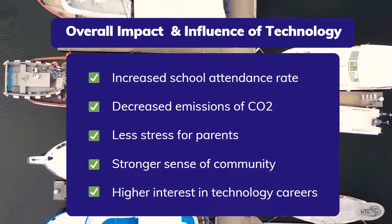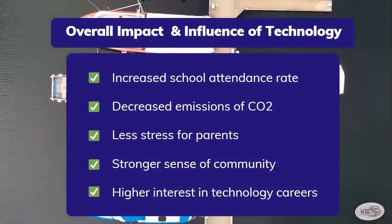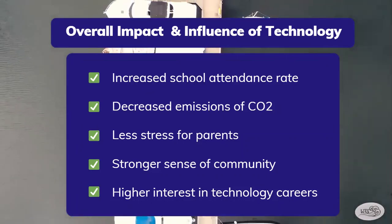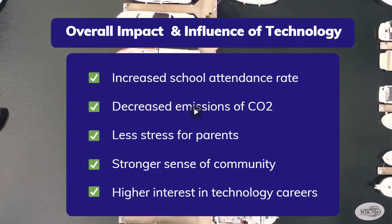There are many benefits of our overall design. Some of these include increased school attendance rates, decreased emissions of CO2 because of our use of eco-friendly materials, less stress on parents to get their kids to school, a strong sense of community that the students will create when onboard the watercraft together, and a higher interest in technology careers from the students once they see this watercraft project come together.